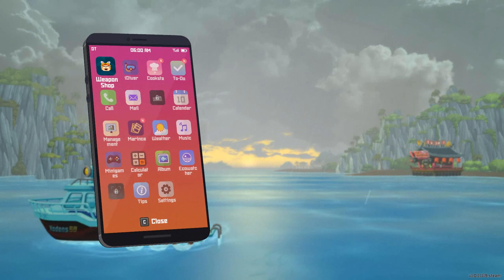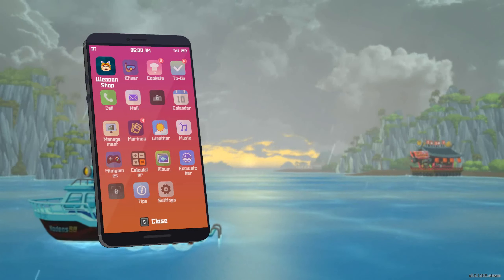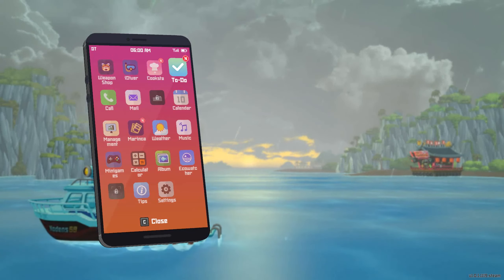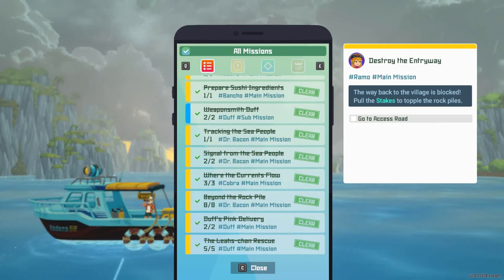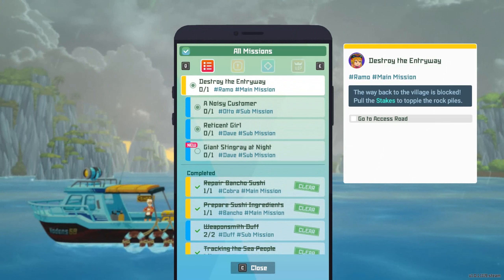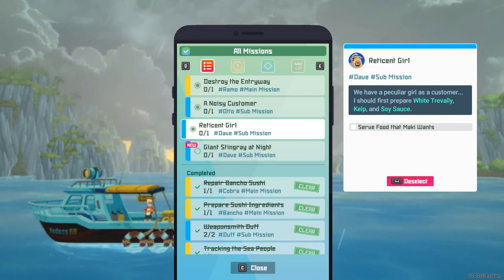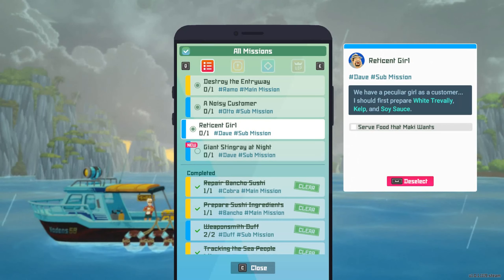I feel like in the last video I was all set up to just ace the whole dining situation but it kind of didn't work out. Can I please look at my to-do list? Okay, so I should prepare white trevally, kelp, and soy sauce. All right.